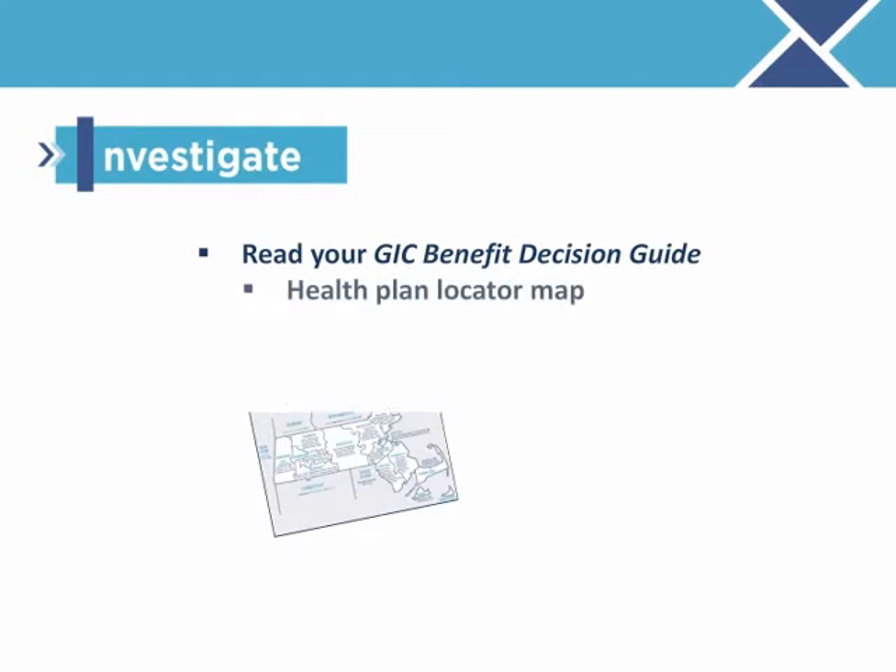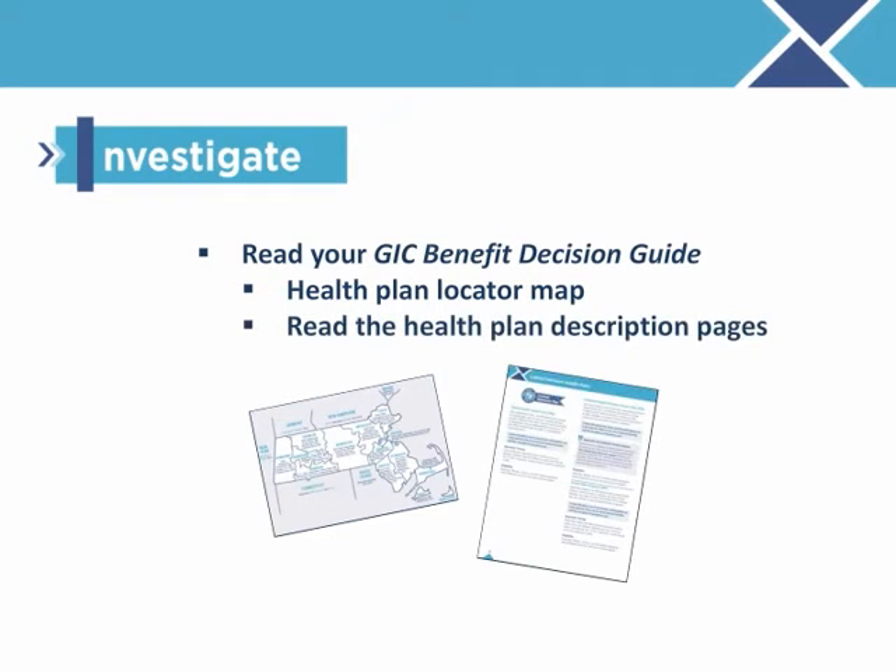I is for investigate. Investigate your options by reading your GIC Benefit Decision Guide, which contains benefit and rate changes effective July 1. Go to the health plan locator map page to see which health plans are available in your area. Then read the health plan description pages to compare the features that are important to you. Does the plan offer care coordination by your primary care provider? And, are there out-of-network benefits?